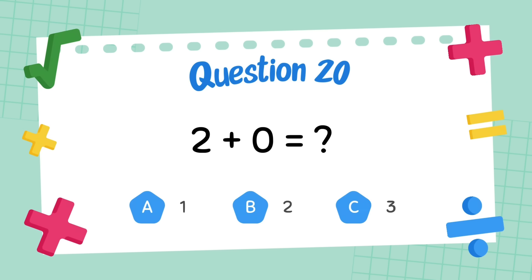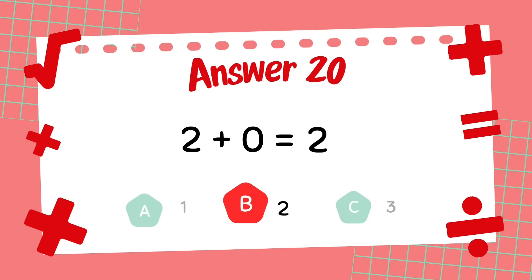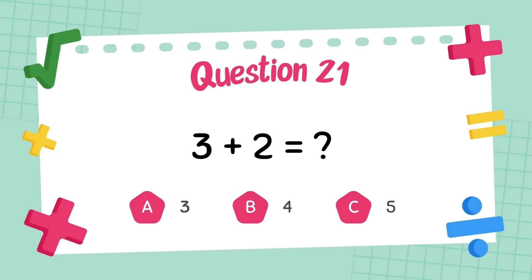What is 2 plus 0? The answer is 2. What is 3 plus 2?